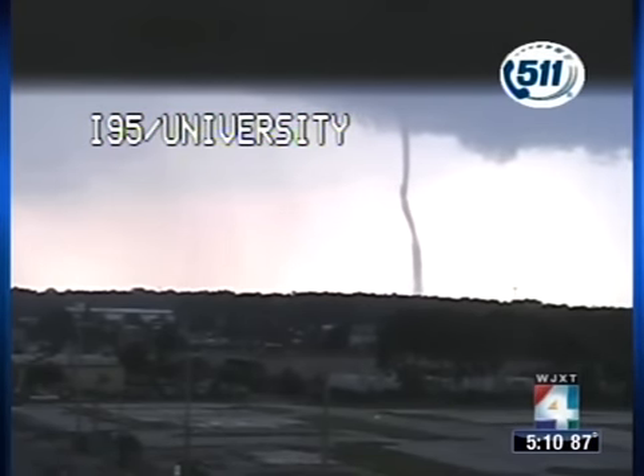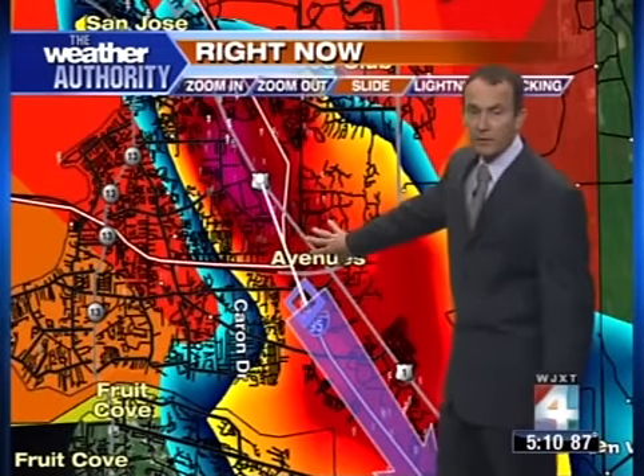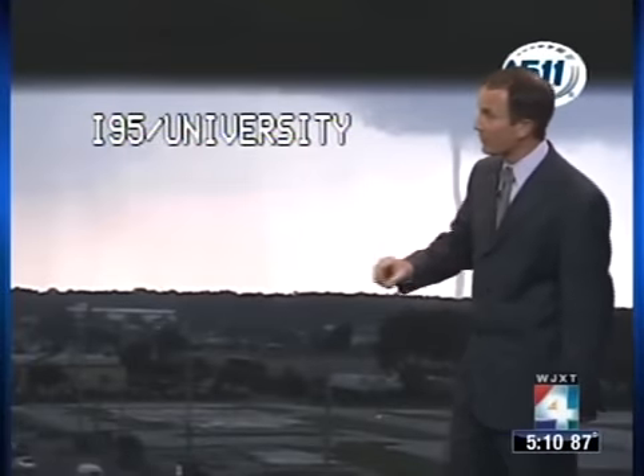Look at that thing moving from the left to the right side of your screen. It looked for a moment like it was going to snap there in the center, but what it's doing is it's becoming incredibly water-loaded down at the bottom of that funnel cloud. That's what you're seeing. That cluster of storms, by the way, is near the Epping Forest.